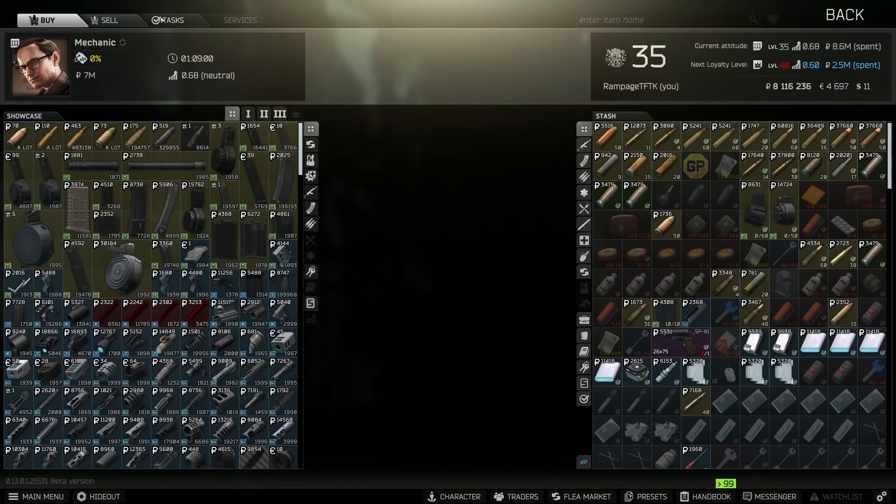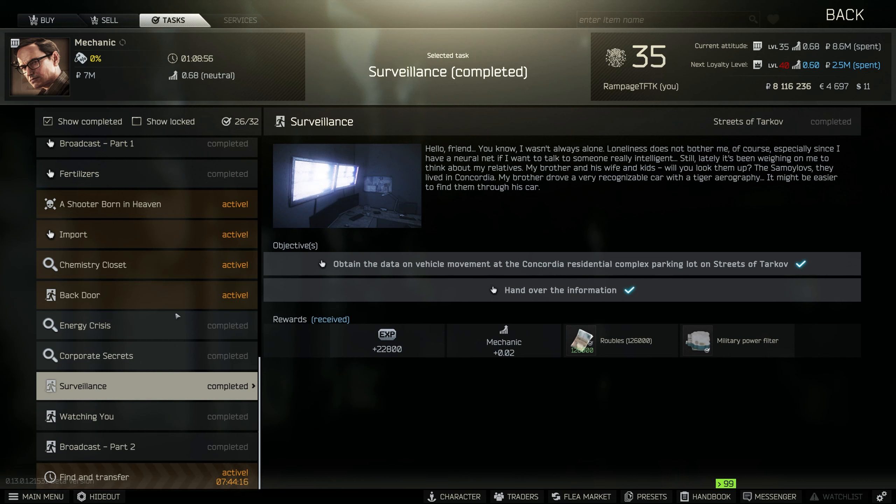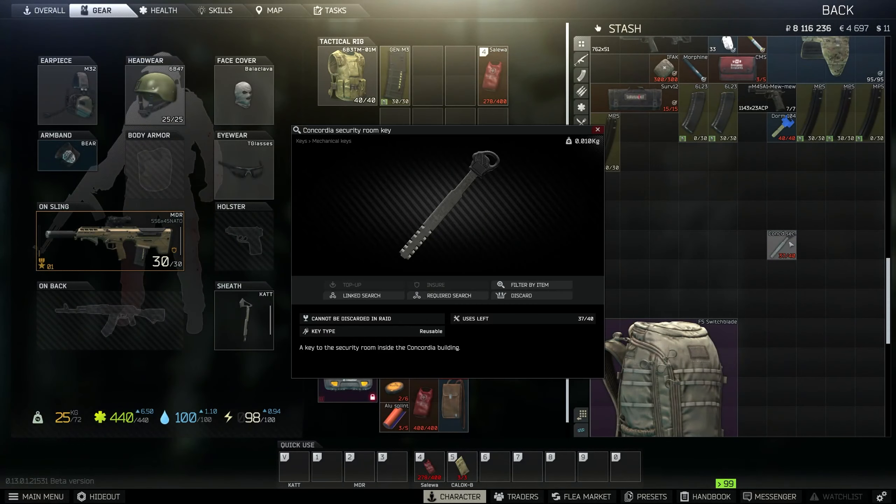Hey guys, I'm back with another quick no-nonsense guide, this time for a task called Surveillance from Mechanics. If we go and grab it, they want you to obtain the data on the vehicle movements in the Concordia residential complex parking lot on Streets of Tarkov and hand over the information. For this you will need a key.